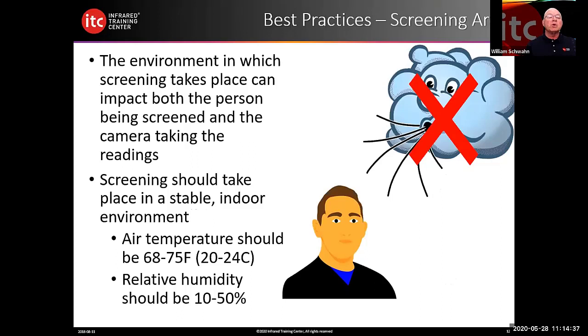The environment in which screening takes place can impact both the person screened and the camera taking the readings. Screening should take place in a stable indoor environment. Air temperature should be 68 to 75 degrees Fahrenheit (20 to 24 degrees Celsius). Relative humidity should be 10 to 50 percent. You should also start the camera 30 minutes before beginning your screening process — this allows the camera to be temperature-compensated to the environment it will operate in, improving accuracy.